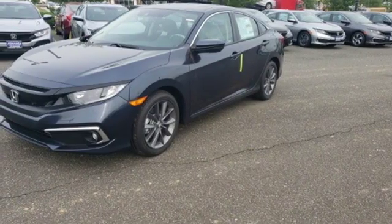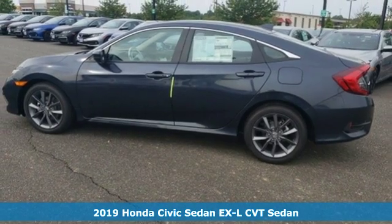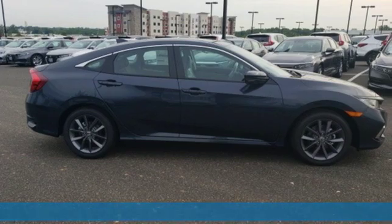Here's a new 2019 Honda Civic Sedan. Get more mileage out of every drive with this Civic. It comes with the features you need and, better yet, want.